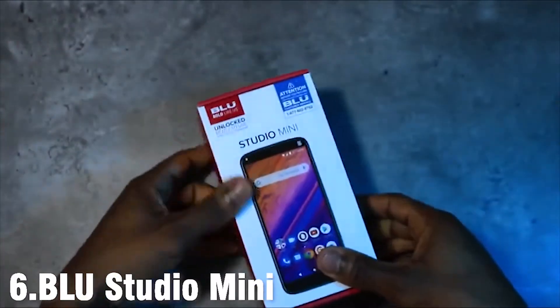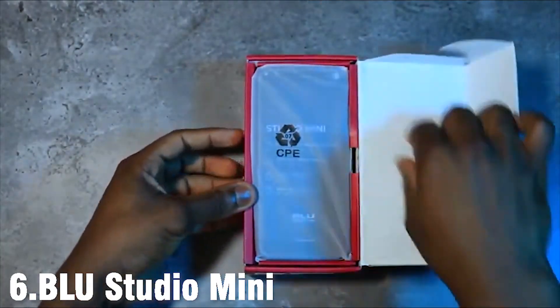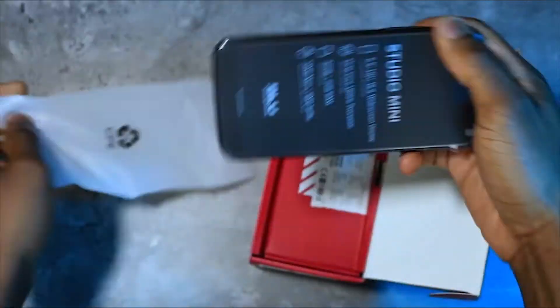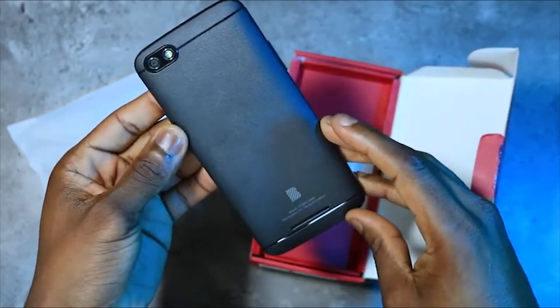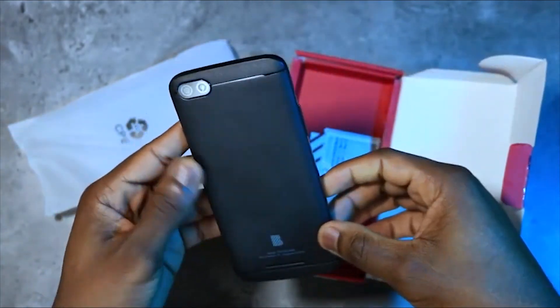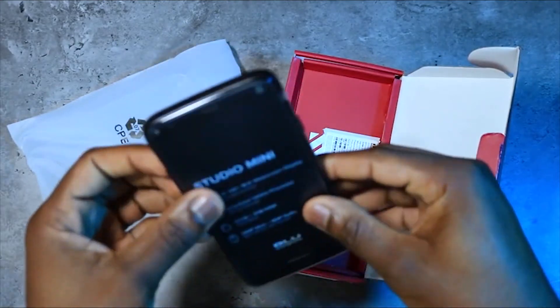Released in 2019, the BLU Studio Mini 5.5 HD is a budget-friendly phone that offers great value for money. It comes pre-installed with Android 9 Pie and features a 5.5-inch curved glass touchscreen display that is a pleasure to use. Although it doesn't match the 6.7-inch AMOLED display on the Samsung Galaxy A70, it's still a decent mid-range screen with a 720x1400 resolution.